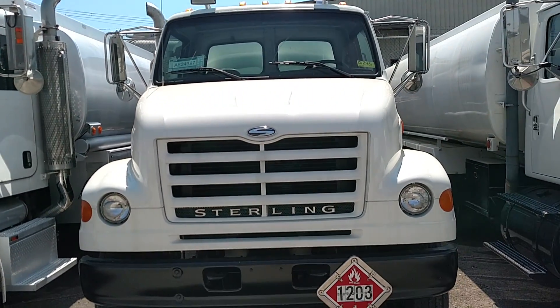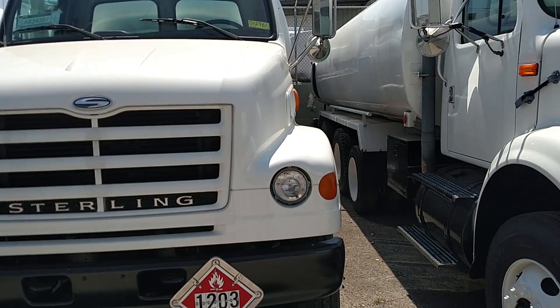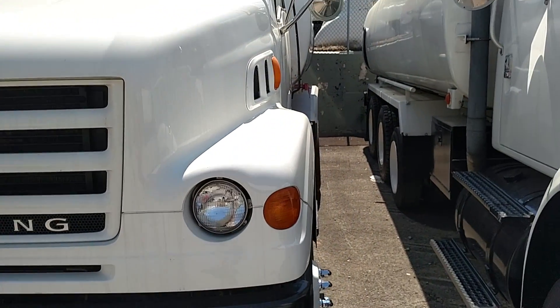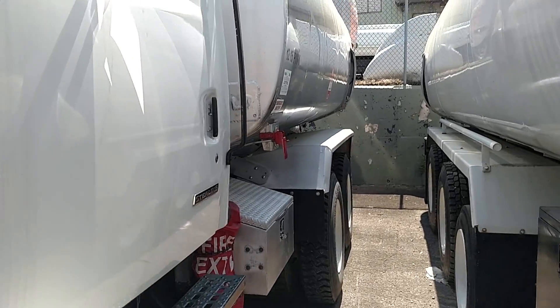Today we're looking at a 2001 Sterling, stock number 012961. It's a 2001 Sterling Ace Terra with an ISC Cummins at 250 horsepower with an Eaton Fuller nine-speed transmission.